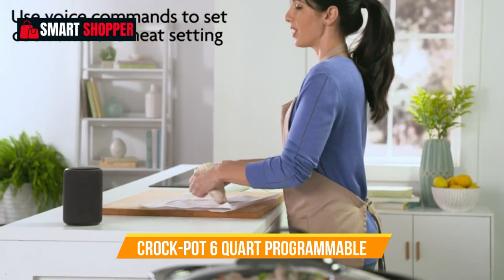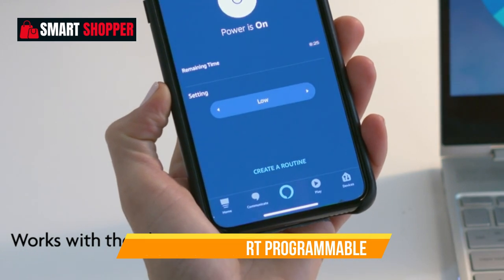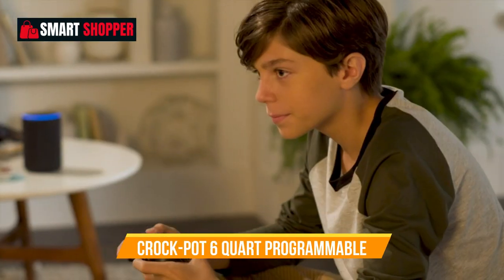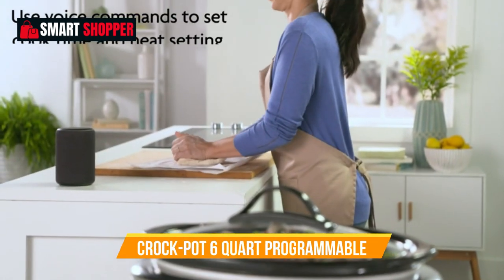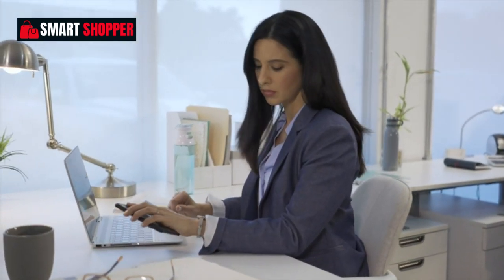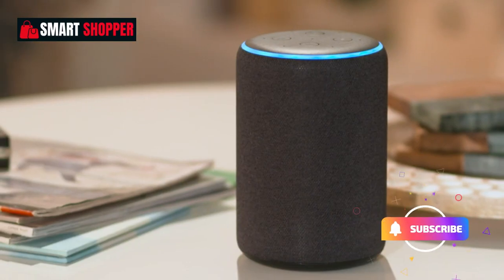Number 8: Crock-Pot 6-Quart Programmable. The Crock-Pot 6-Quart Programmable Slow Cooker is not your ordinary kitchen appliance — it's a smart and convenient addition to your cooking routine. This stainless steel slow cooker is designed to work with Alexa, bringing you the future of home cooking. With its 6-quart capacity, it's perfect for preparing family-sized meals with ease. Set your desired cooking time and temperature using your smartphone or voice commands through Alexa. Whether you're at home or on the go, you can control your meal's progress, ensuring a warm, delicious dinner when you're ready to eat. It also features a food-warmer function to keep your dishes hot until serving, making it the ultimate kitchen assistant for busy households.